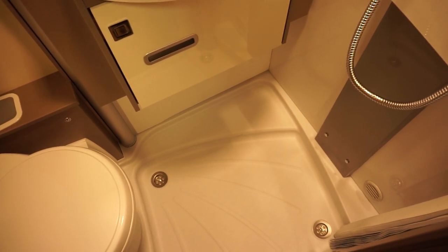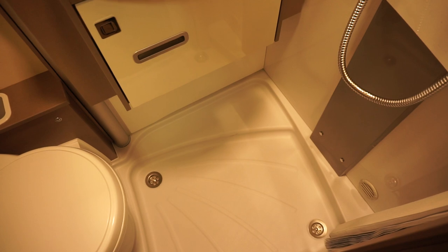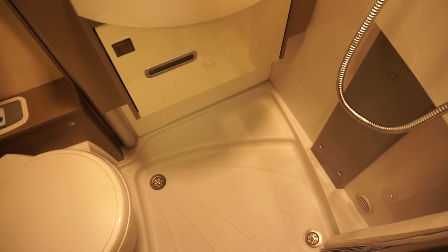Shower — two plug holes, great. Profiled shower tray, great. Plug holes are domestic size — super, very nice.